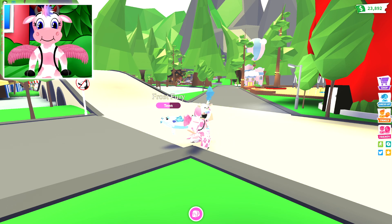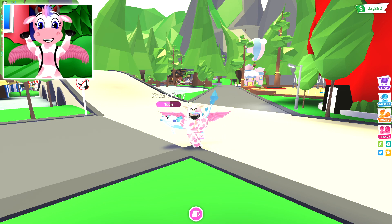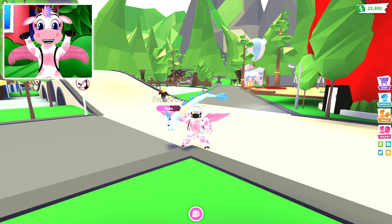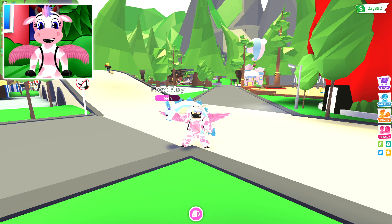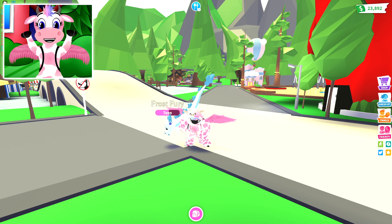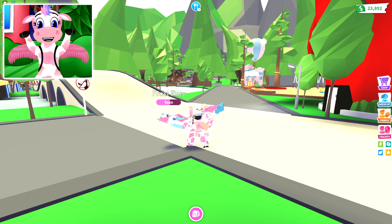They have announced that for the four-year anniversary, there is going to be a brand new limited-time pet! From the 14th of July to the 21st of July, there is going to be a limited-time butterfly pet for 1,500 bucks per butterfly! And you can buy more than one, too, which is super exciting!